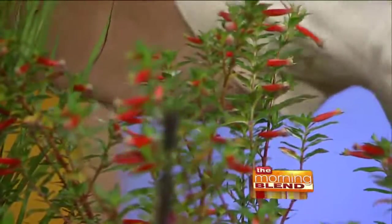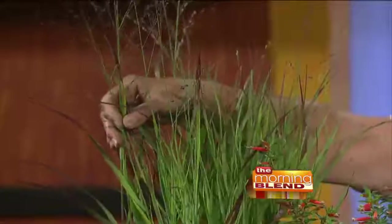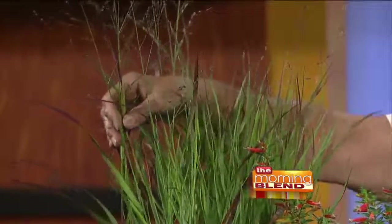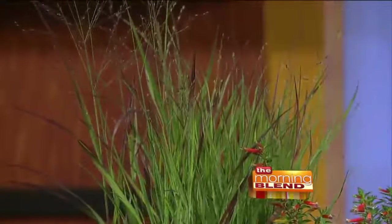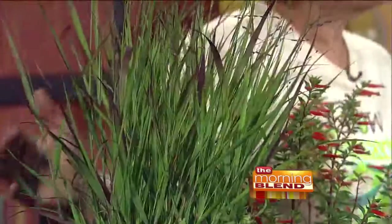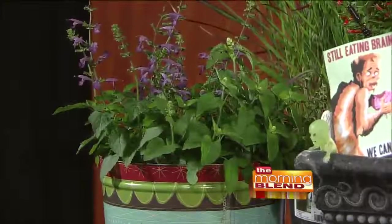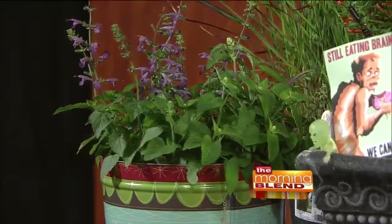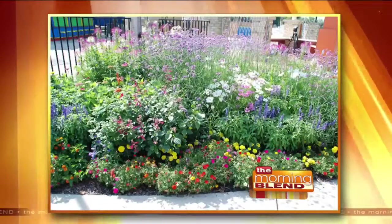Ornamental grasses that are native — this is switchgrass — are great under transmission lines because if utilities need to come in and do work, it will recover much more quickly. This supports finches who love the seeds, and skipper caterpillars will feed on the leaves. The Lavender Jewel Salvia in front blooms all summer — another All-America Selection winner. Hummingbirds love the flowers and finches love the seeds, so it's fun to watch them come and visit.